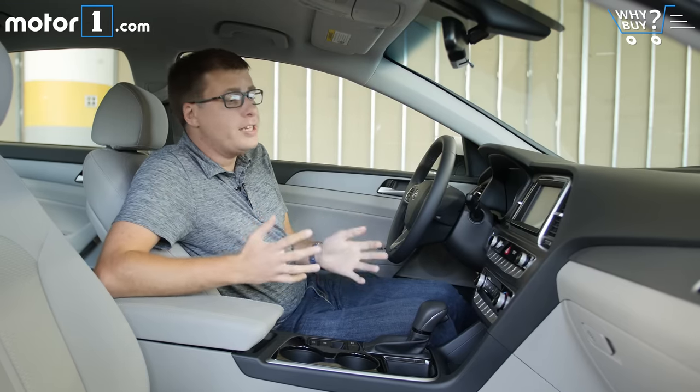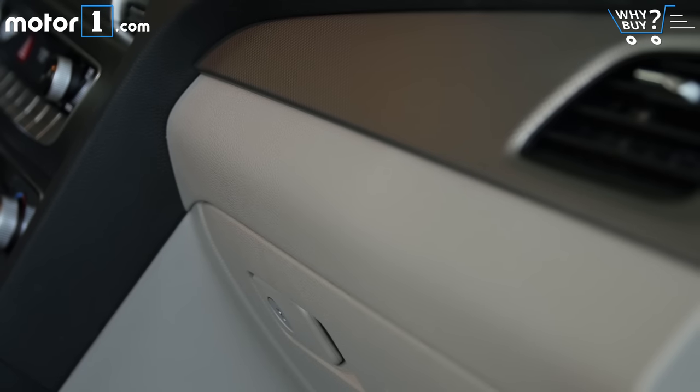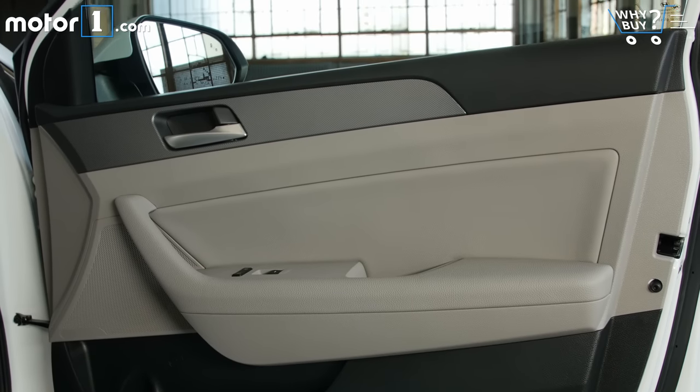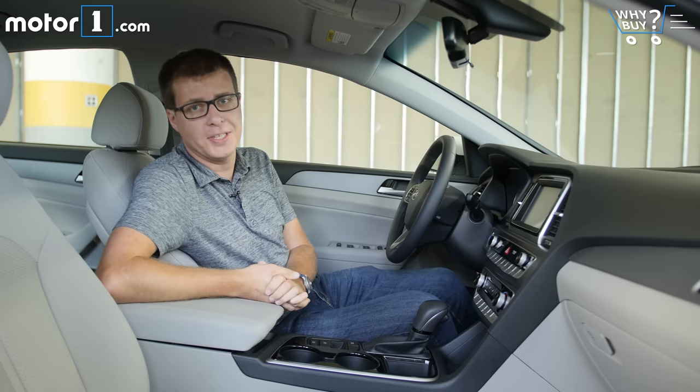This is a tidy, well put together interior with no obvious flaws. The light-colored plastics maybe wouldn't be my first choice, and I think on the door panels there are perhaps too many different color schemes going on, but overall the inside of the Sonata is a perfectly satisfactory place to spend time.